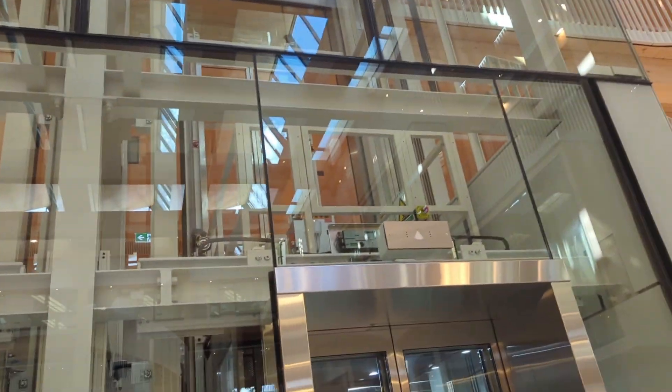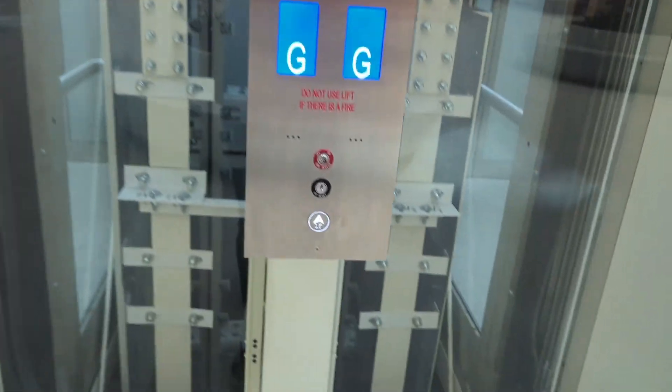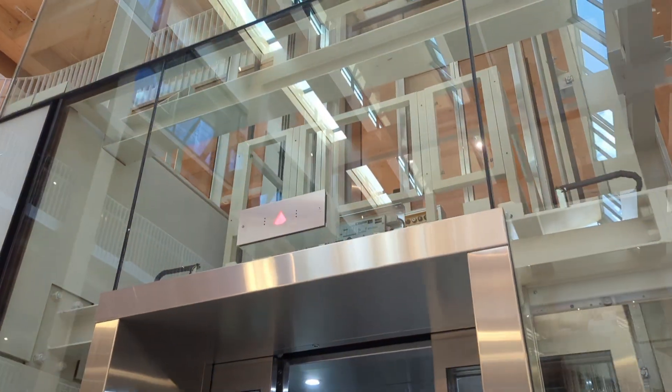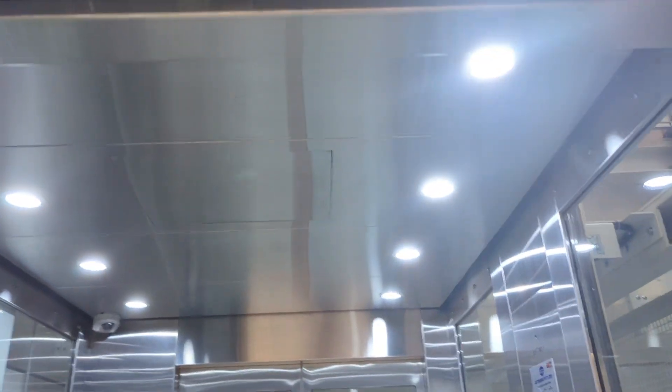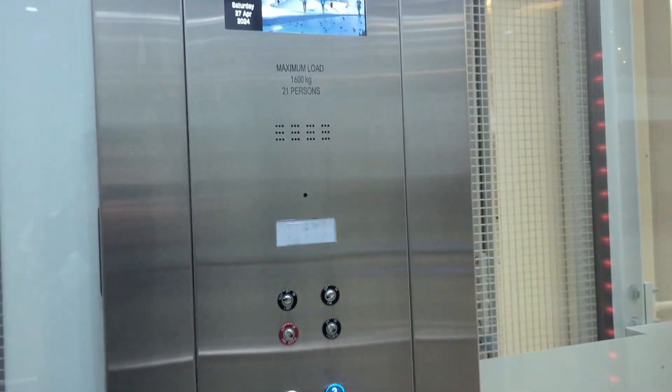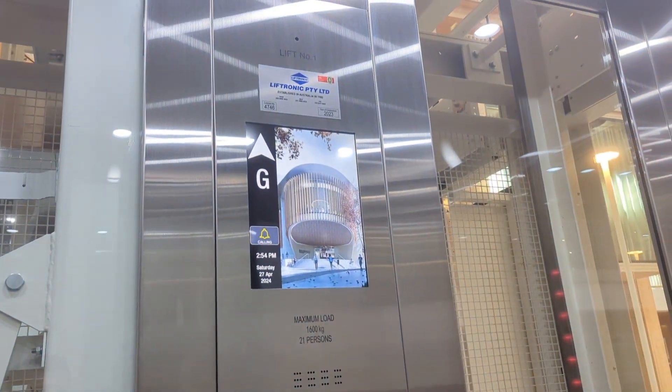We've got a new building in place for Macquarie University — the law building. Otis. Very custom, nice. Oh no, it's a Lyftronic 9 deck. That tricked me. 1600 kilos, 21 persons.